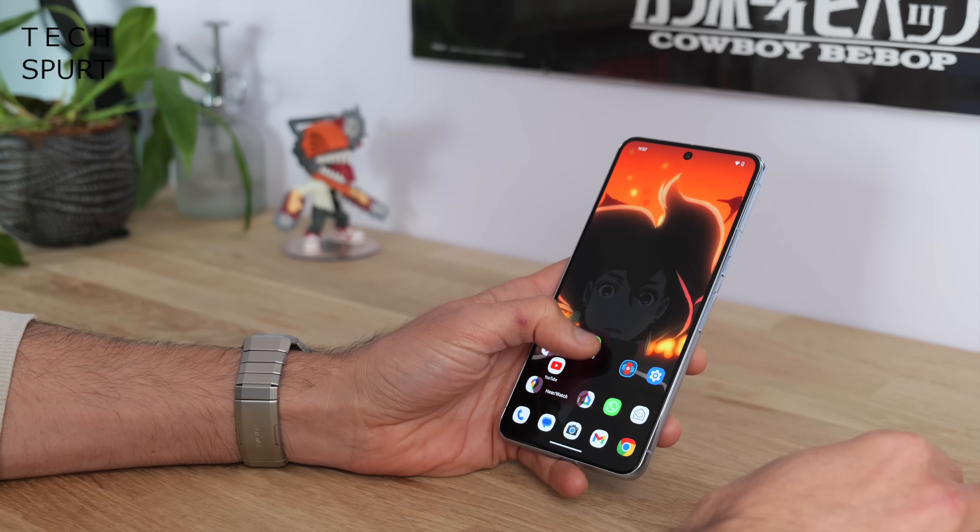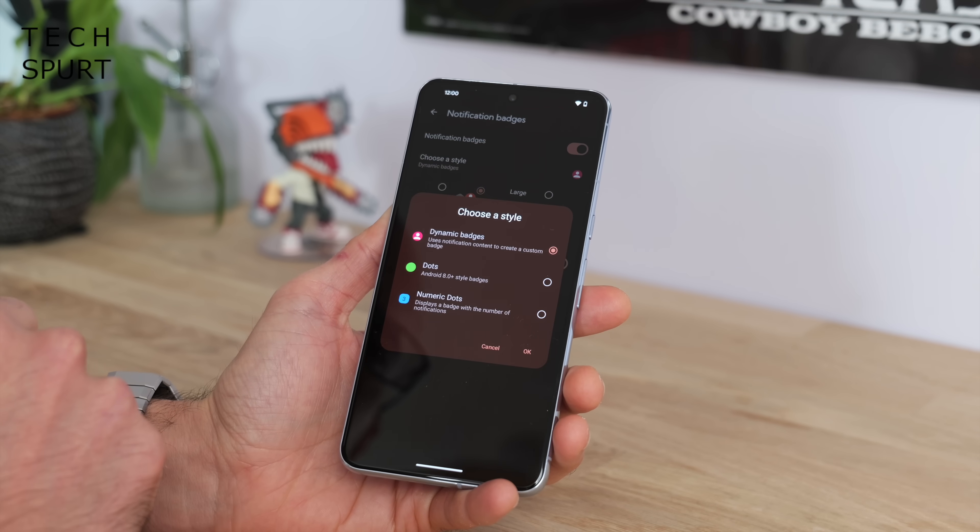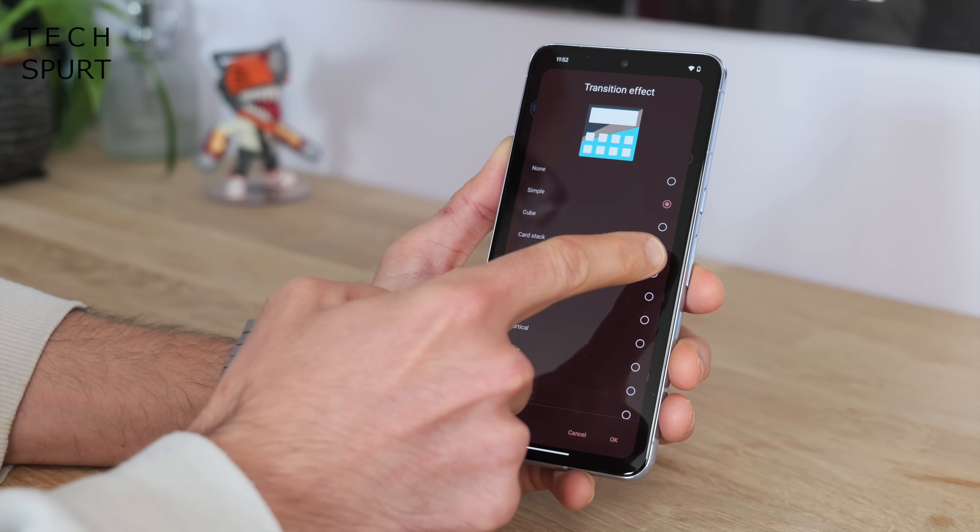That gesture control requires the premium version. And those dynamic notification icons are so clever you'll wonder why Google hasn't adopted the idea for regular Android yet. Most people will get on absolutely fine with the completely free version of Nova, but there is a premium unlockable version as well for a few pounds. Unlike a lot of classic Android launchers, Nova is still regularly updated by the devs with new features and swift bug fixes.